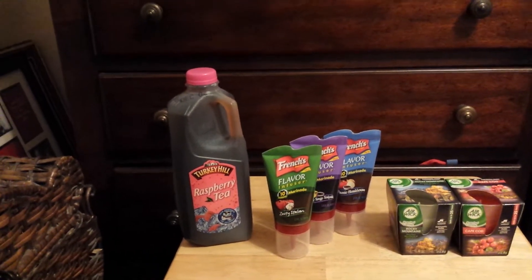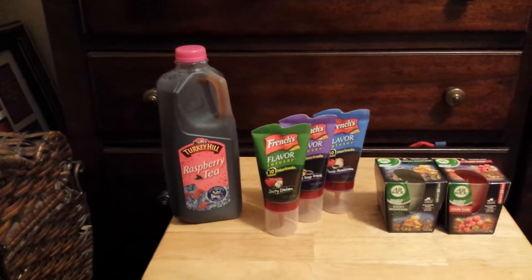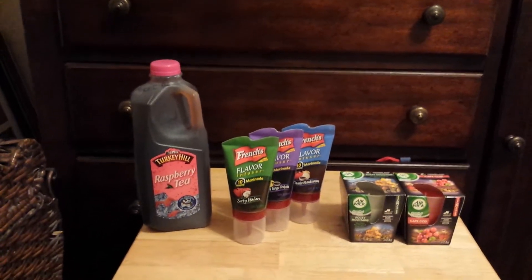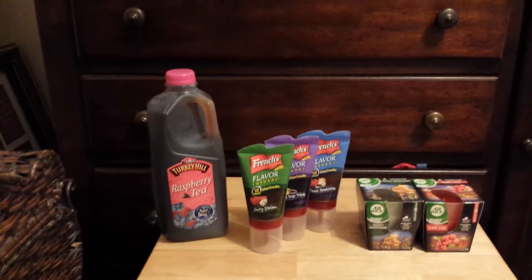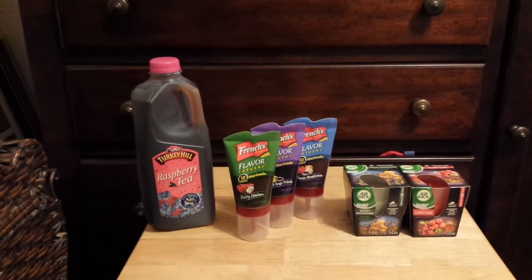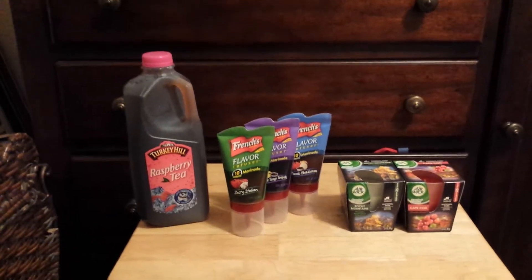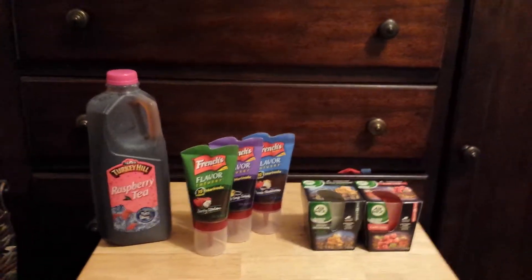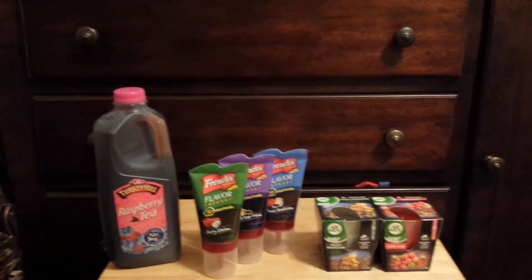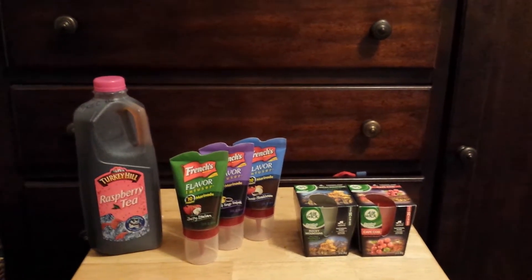The coupon states you can only use one coupon per transaction, so they did not allow me to get more than one per trip. I know the coupon doesn't expire until November, and my local Market Basket sometimes has them 10 for $10, so I'll be going back to Kroger to get another one.